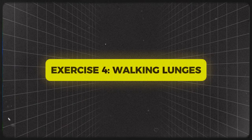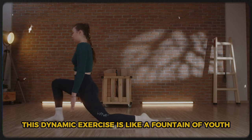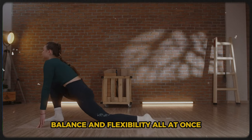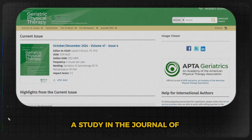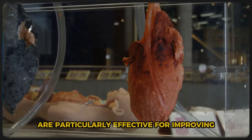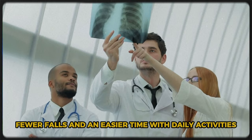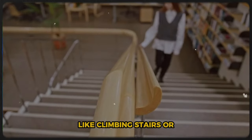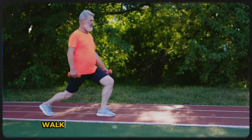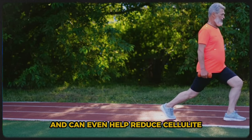Exercise 4: Walking Lunges. Let's keep this anti-aging party moving with walking lunges. This dynamic exercise is like a fountain of youth for your lower body, improving strength, balance, and flexibility all at once. A study in the Journal of Geriatric Physical Therapy found lunges are particularly effective for improving functional mobility in older adults — meaning better balance, fewer falls, and an easier time with daily activities like climbing stairs or getting in and out of cars. Walking lunges also engage your core, improve hip flexibility, and can even help reduce cellulite.